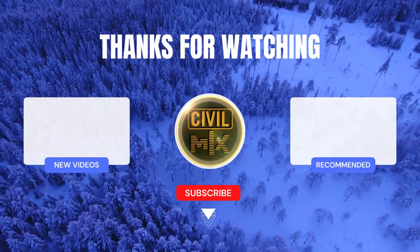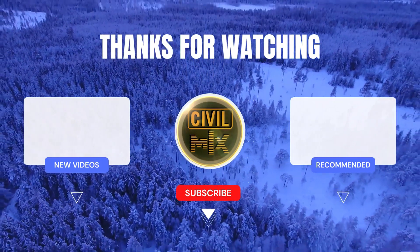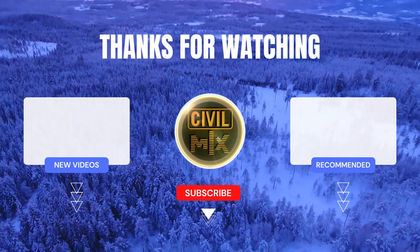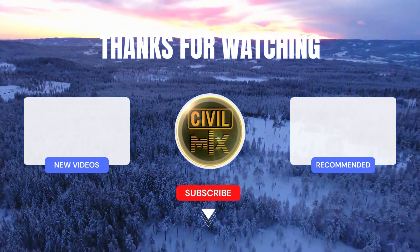Thanks for joining us today. If you enjoyed this video, be sure to leave a like and subscribe for more Revit tips, tricks, and resources. Until next time, happy designing!